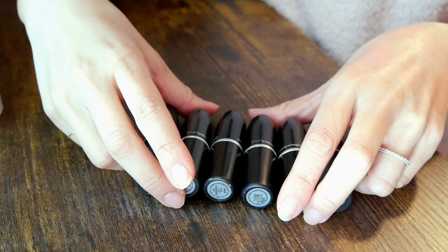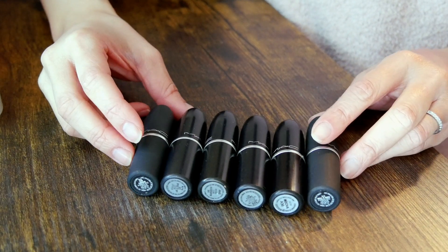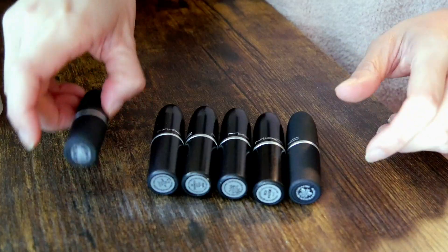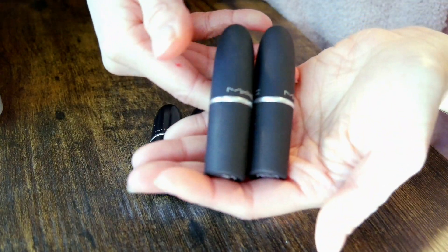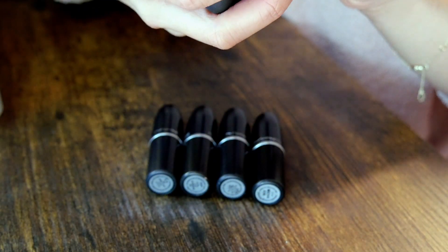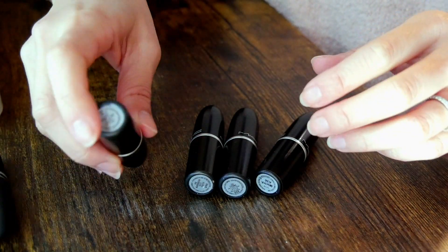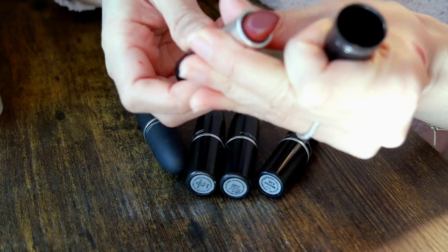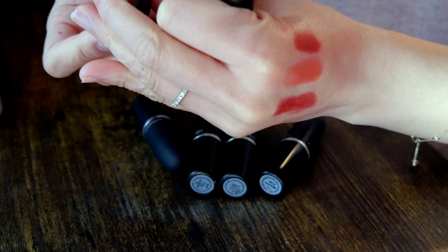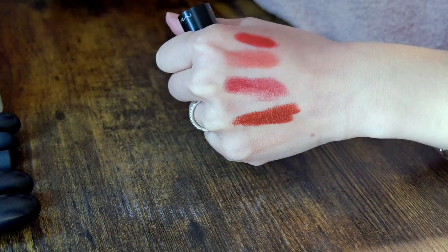Moving on to lipsticks. Starting with MAC — although I don't use much other MAC makeup, lipsticks is the category where I think they really excel. Every year they come out with new colors that I find very pretty. I have two lipsticks from their Powder Kiss line — one of my favorite matte lipstick formulas. The shades are Stay Curious and Moll It Over. And then I have the Cream Sheen lipstick in Spice It Up, a nice plummy shade, really nice for fall and winter.